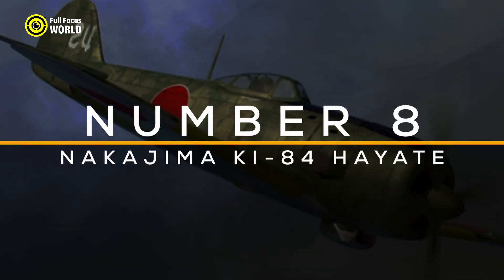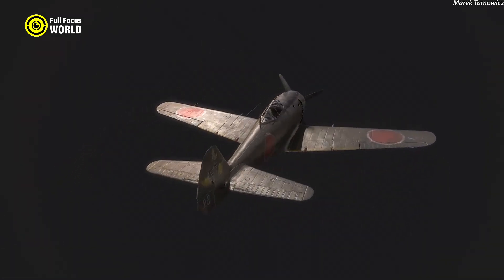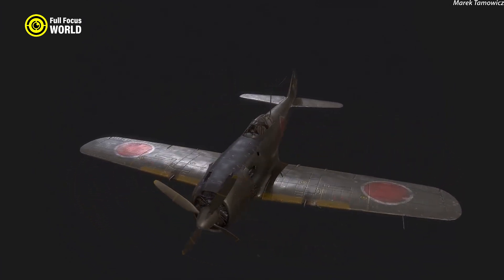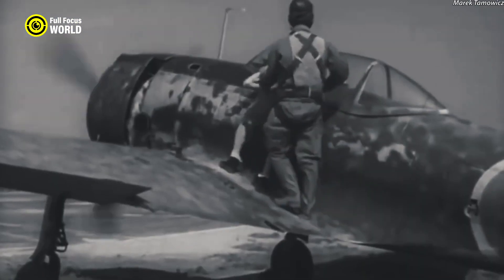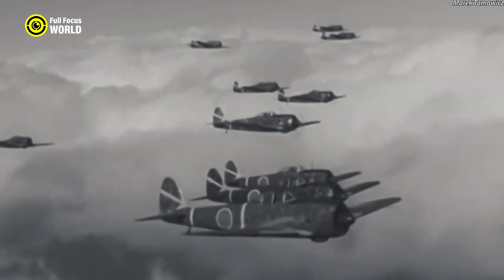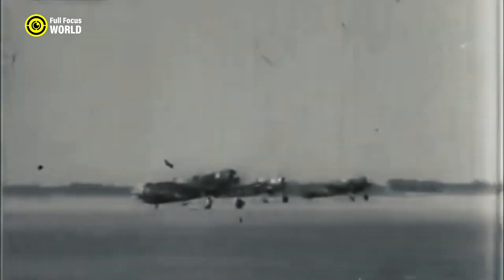Number 8: Nakajima Ki-84 Hayate. The Nakajima Ki-84 Hayate, often hailed as Japan's finest World War II fighter, emerged as a formidable force in the skies. This single-engine, single-seat aircraft was designed to combine speed, firepower, and agility, making it a dominant adversary. The Ki-84 excelled in dogfights due to its high maneuverability, while its sturdy construction and advanced design helped mitigate the common issues of structural weaknesses and engine reliability that plagued many Japanese aircraft of the era.